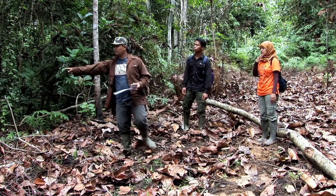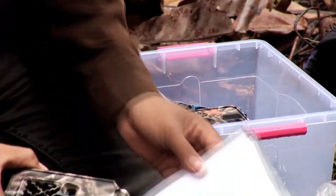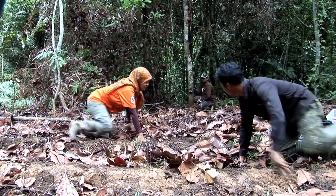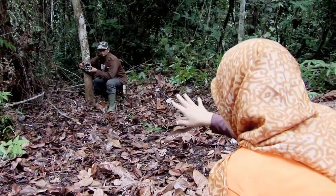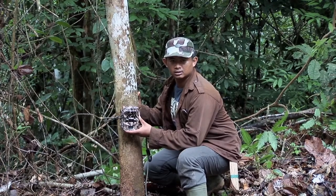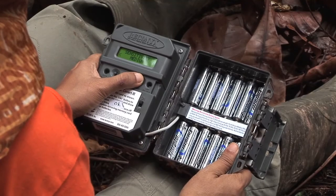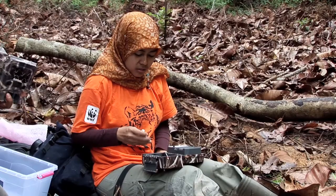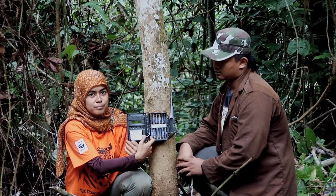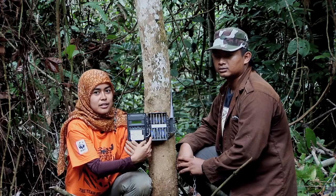To find out how many tigers are left, conservationists use high-tech camera traps. We have identified the tiger road and chose this spot to put the camera traps. This is our camera trap. We've already filled the camera with batteries which will last for two months. The settings have been adjusted to get the image. Hopefully we get the tiger image.